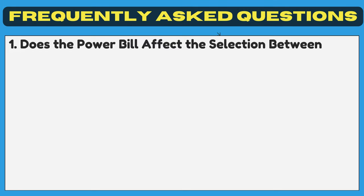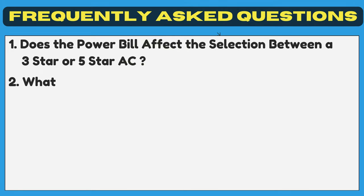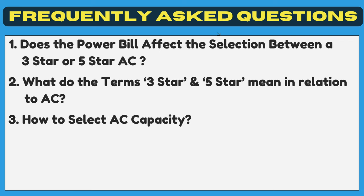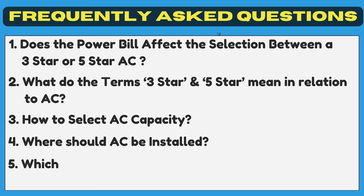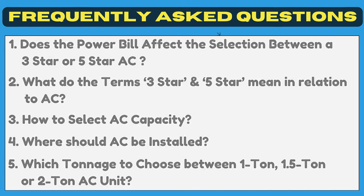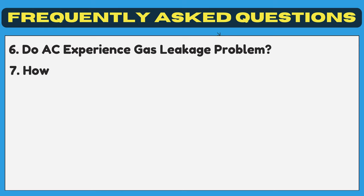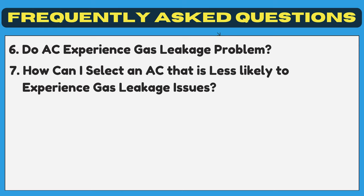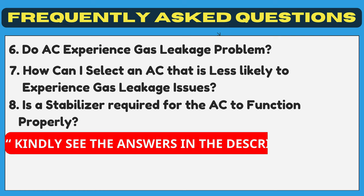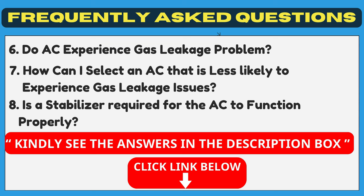Frequently asked questions: Does the power bill affect the selection between a 3-star or 5-star AC? What do the terms 3-star and 5-star mean in relation to AC? How to select AC capacity? Where should AC be installed? Which tonnage to choose between 1 ton, 1.5 ton, or 2 ton AC unit? Do ACs experience gas leakage problems? How can I select an AC that is less likely to experience gas leakage issues? Is a stabilizer required for the AC to function properly? Kindly see the answers in the description box — click the link below.